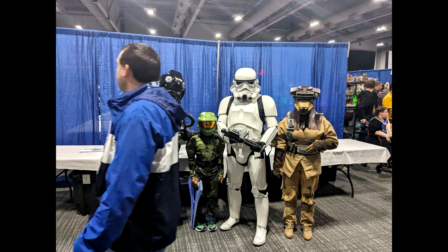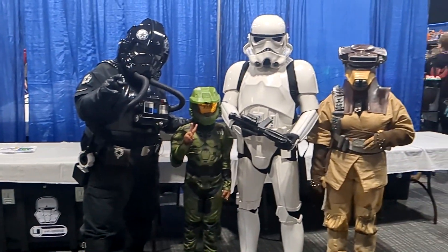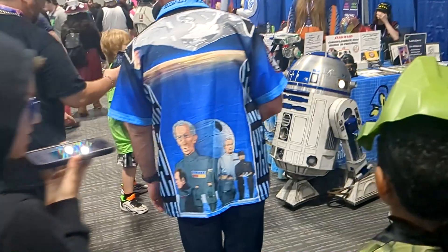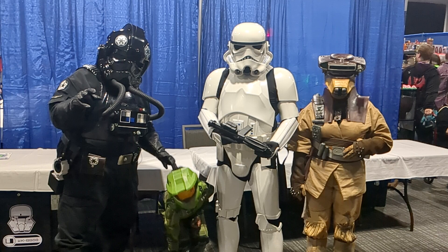He took pictures with some Star Wars characters. There was a lot of Star Wars, a lot of pictures in this section. As you can see, BB-8 — more Star Wars and more pictures.